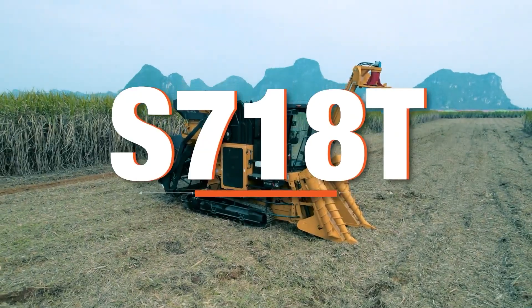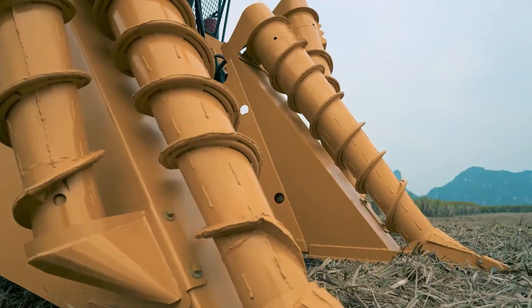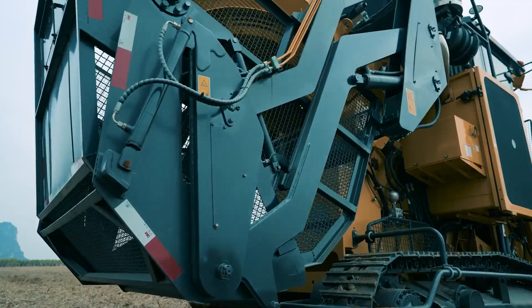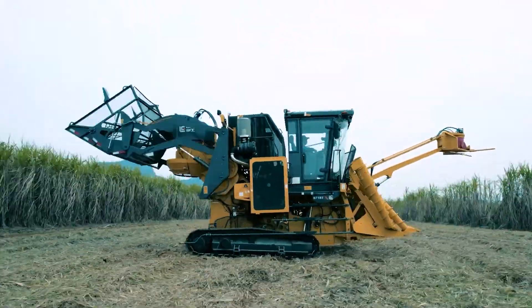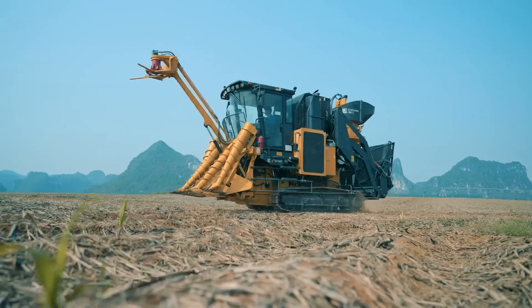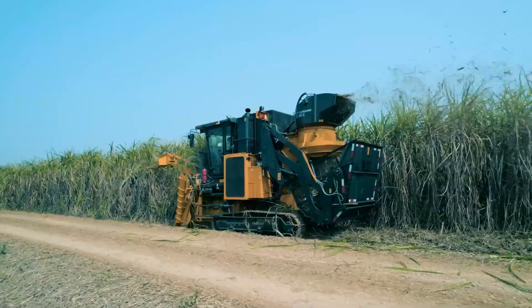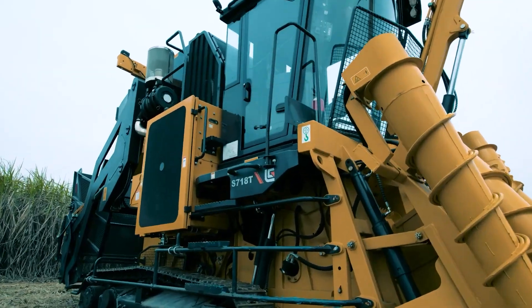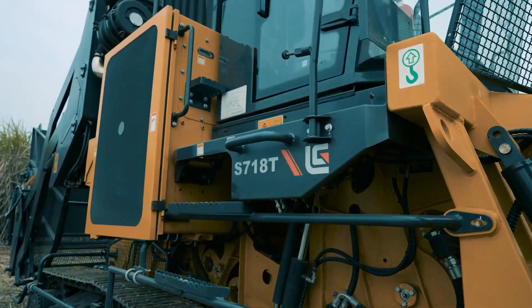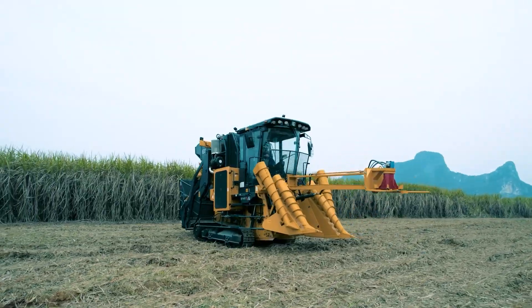Next in line is the Liugong Sugarcane Harvester S7O8T. Liugong, which hails from China, produces this specialized harvester for sugarcane farming to enhance productivity and efficiency. The S7O8T is easy to move through fields, and its strong point is the ability to harvest and gather cane in one operation, cutting down labor and time — a boon for sugarcane farmers that transforms productivity and profitability.